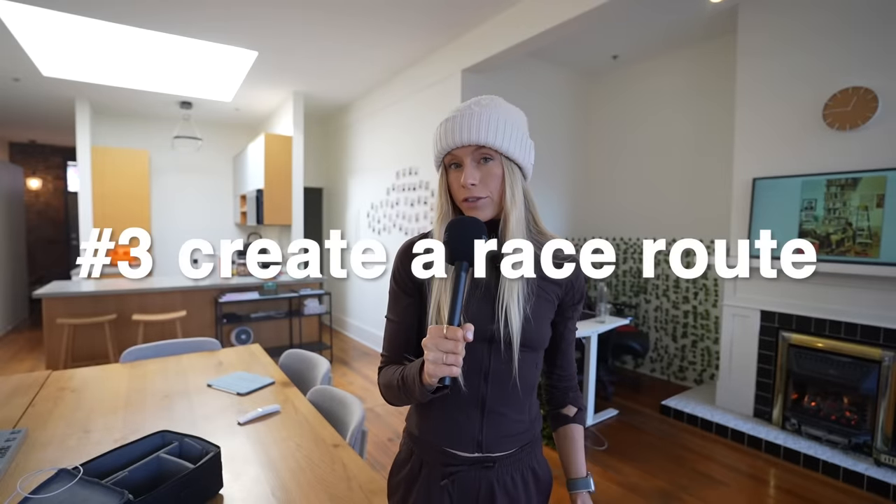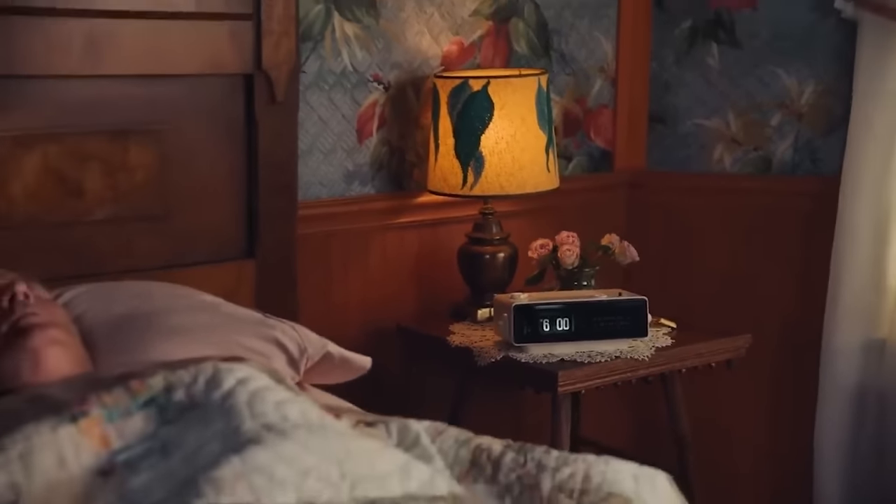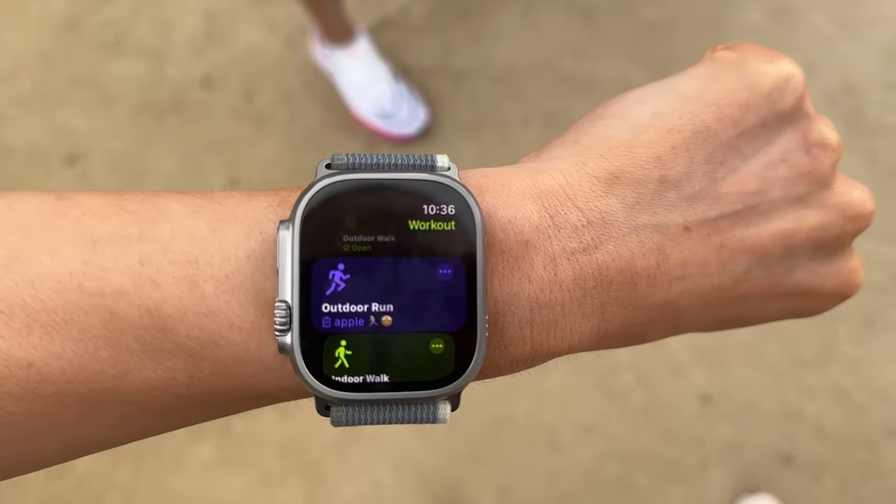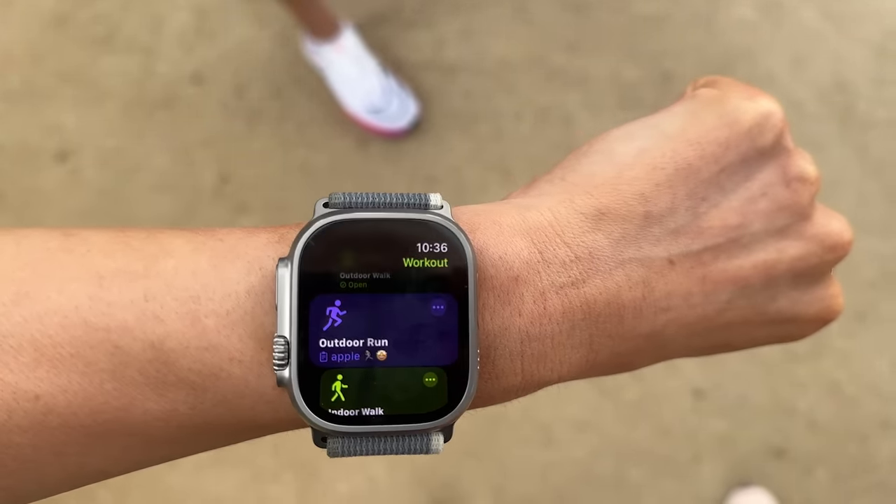You can create a race route. Runners love routine and repetition, so you run the same routes again and again. Your Apple Watch will now recognize that and save your routes so it can help you track how much faster or slower you're doing those runs and try to beat PRs.